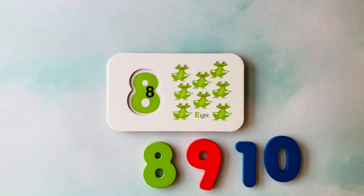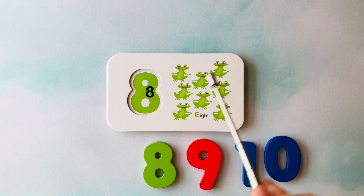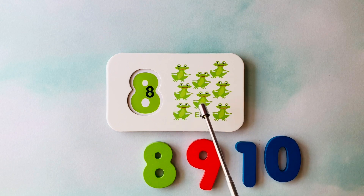How many frogs do you see? I see one, two, three, four, five, six, seven, eight.